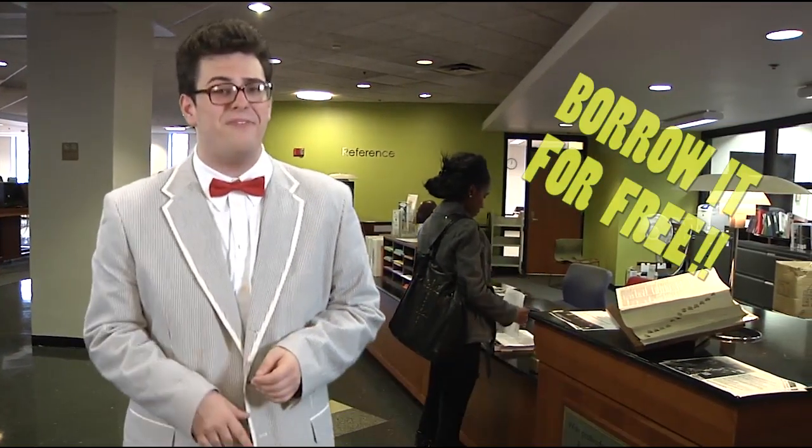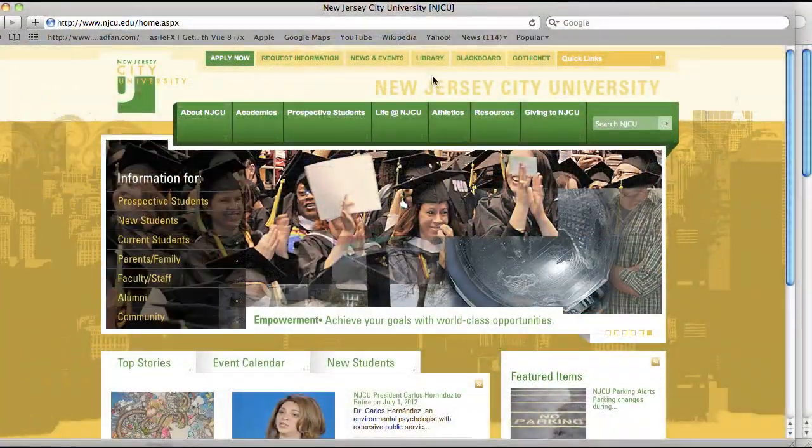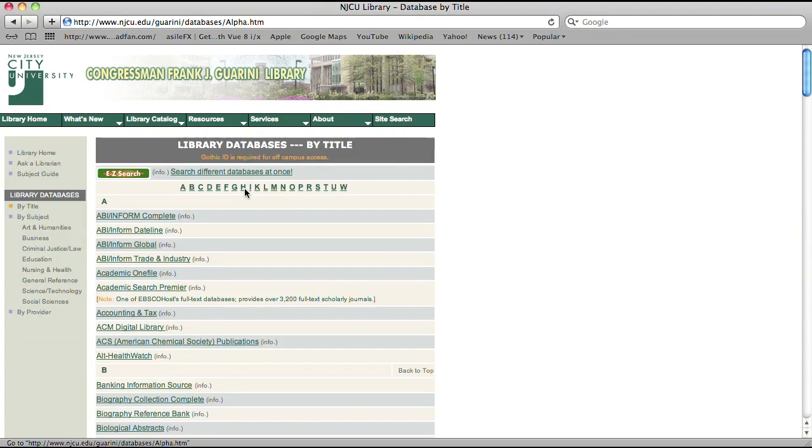Take advantage of our special trial offer. Try them out for free, and if you like it, borrow it. But wait! With your Gothic ID number and password, simply go to the Guarini Library's home page, click on databases, and let the fun begin.